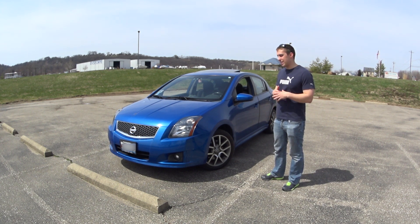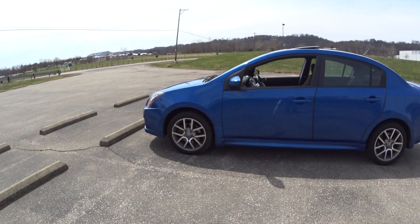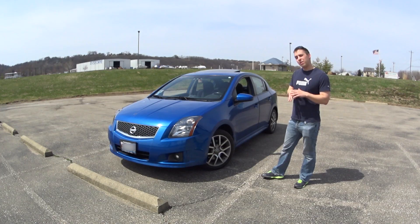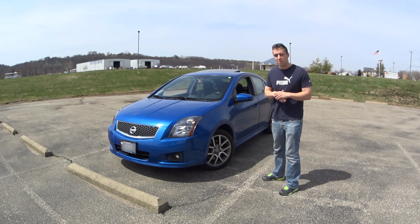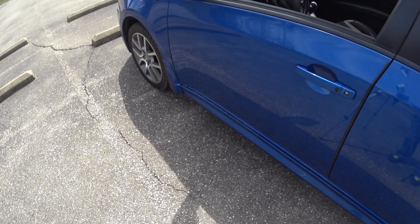First thing I want to get to is the looks, because it's probably a little controversial with mixed opinions. I actually really like the looks — it's a little bubbly, a little bit different. I'm a really big fan of the lipstick on a pig type of look, which is when you have a really ugly base car like the regular Nissan Sentra and you do a lot to it: ground effects, nice wheels, a nice color, and it looks really good.